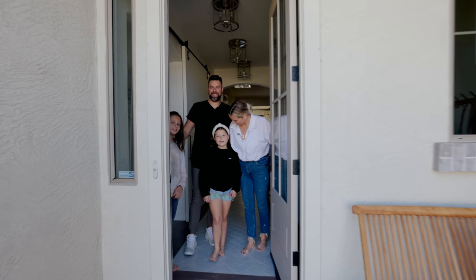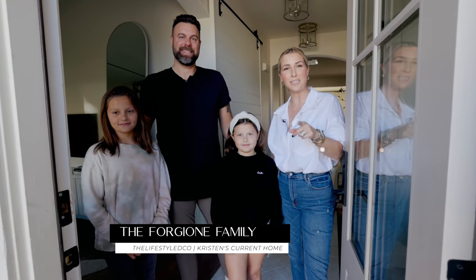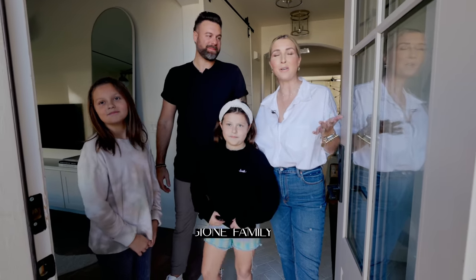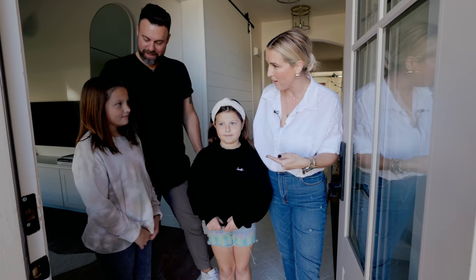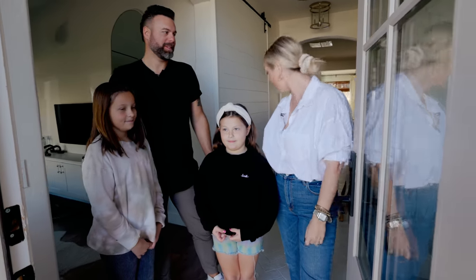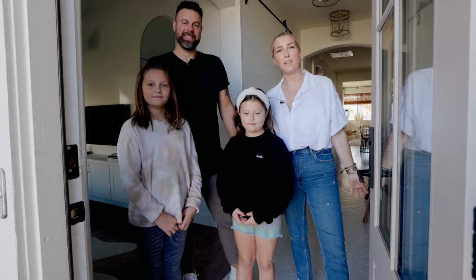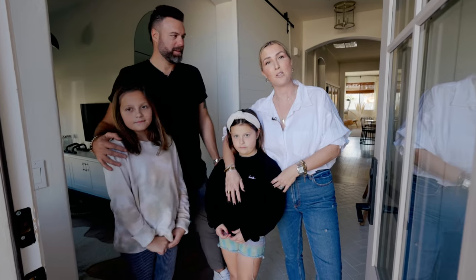Welcome to our house, YouTube! This is the first time you're seeing all of us at our house and we are so excited. We're gonna walk you through and tell you all about how we renovated five years ago, what we would do different if anything, and a few tips and tricks along the way.